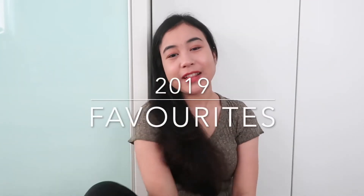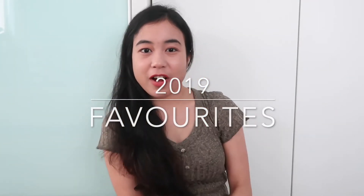Hey guys, so 2019 is coming to an end — believe it or not, time flies so fast! For today's video I'll be showing you my favorites for 2019. It's not just beauty but also random things, songs, and TV shows. I think I'll start with beauty first.